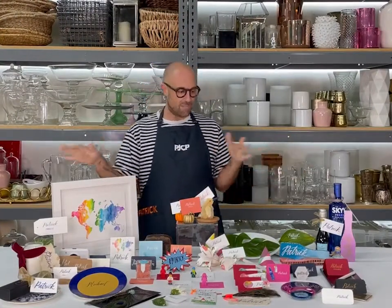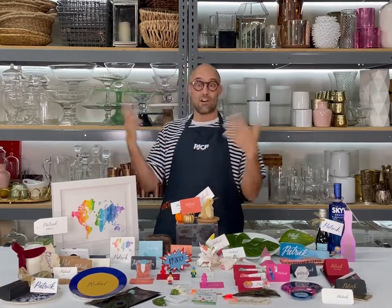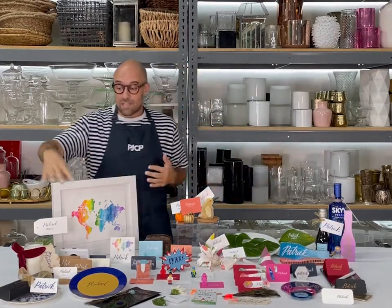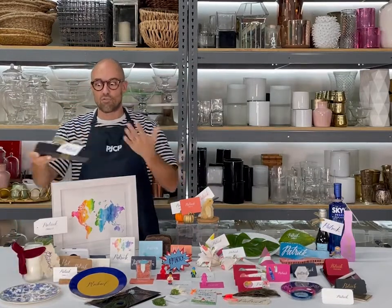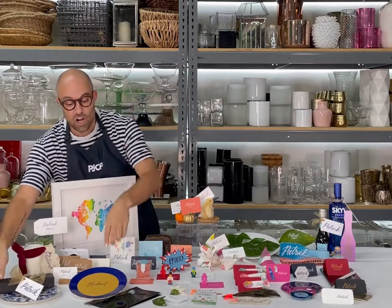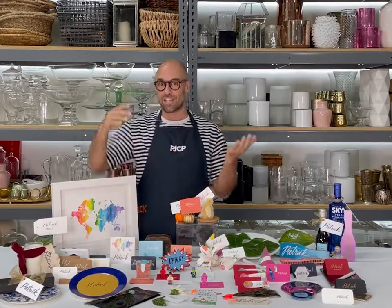There are so many different kinds of place cards and categories we put these in. Let's start out with some traditional ones. Some of my favorites would be adding a tag to a box of chocolate — it's a great take-home gift. This place card is on round card stock and fits perfectly in the salad plate, which I think is super chic.